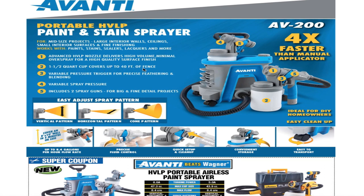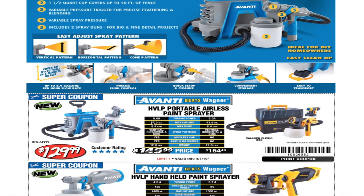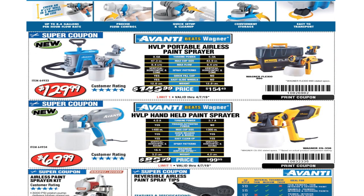It has a one and a half quart cup, covers up to 40 feet of fence. Variable pressure trigger for precise feathering and bleeding, variable speed, variable spray pressure. Includes two spray guns for big and fine detail projects. Easy to adjust spray pattern — vertical, horizontal, or cone. Ideal for DIY homeowners. Easy cleanup — cover an 8 by 10 wall in five minutes or less.